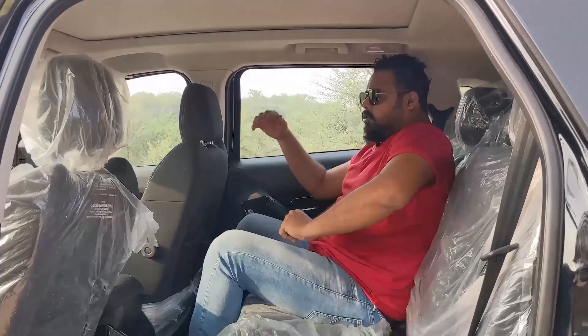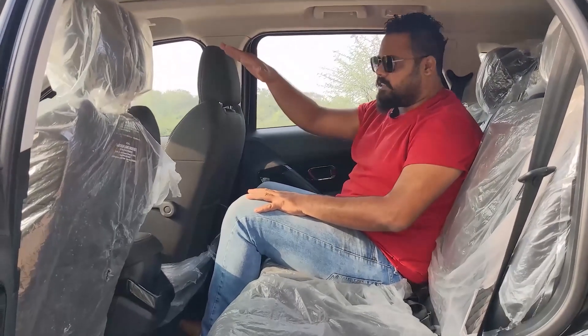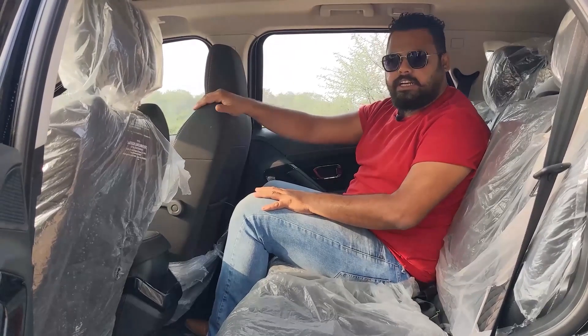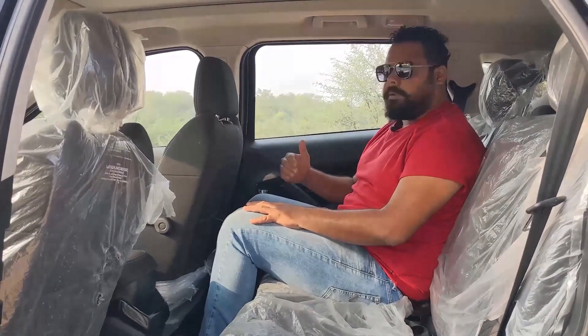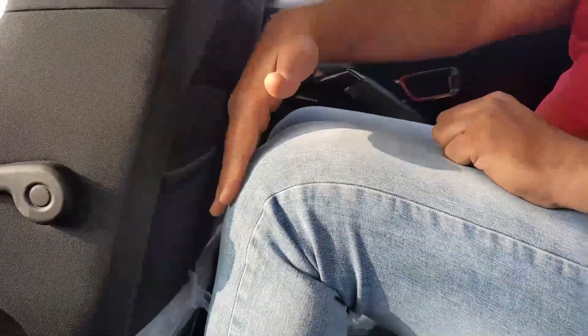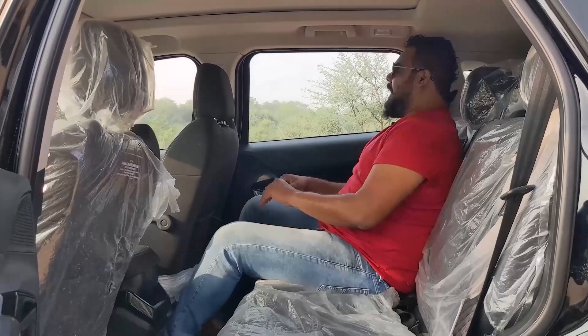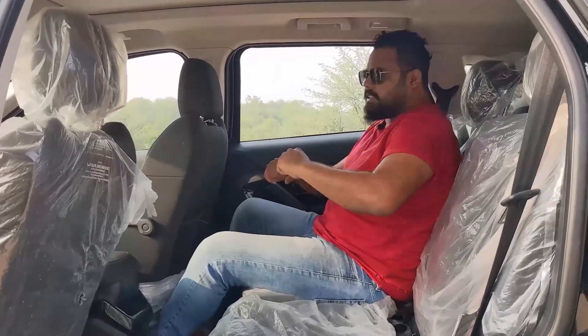My height is 6 feet. With the driver's seat adjusted for my height, if I sit exactly behind it, I have an ample amount of leg room. There is also good head room, and the headrest is quite comfortable. I have no problem with spacing.